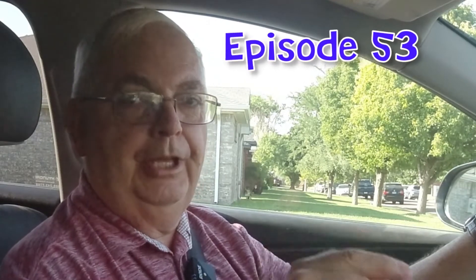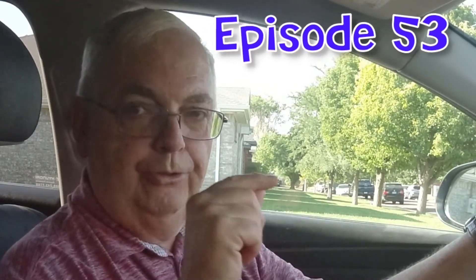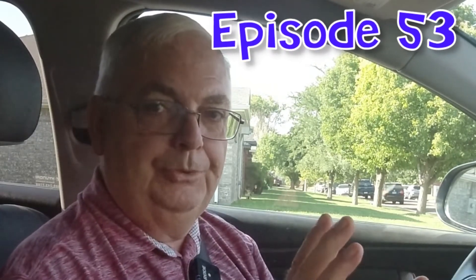Suppose I told you on slow days you could drive for Grubhub or DoorDash, and Lyft, and Uber, and Uber Eats, all at the same time, without getting mixed up. Interested? Stick with us, I'll show you how to do it.